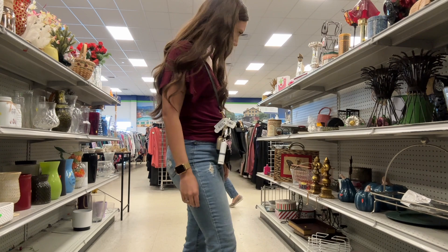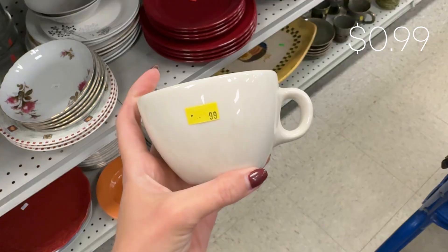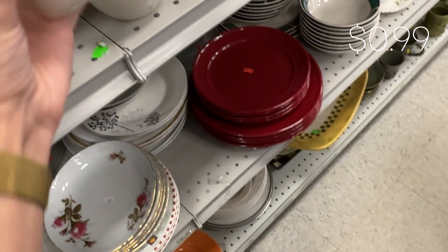Every time I go into the thrift store I have to mentally prepare not to buy more coffee mugs because I'm obsessed with them and I already have like 20. But it never fails that I find some really cute mugs every time I go thrifting.